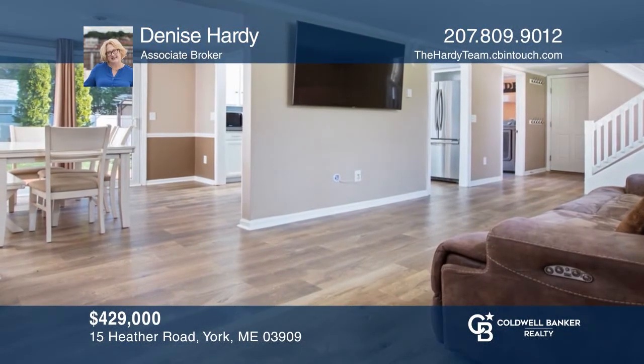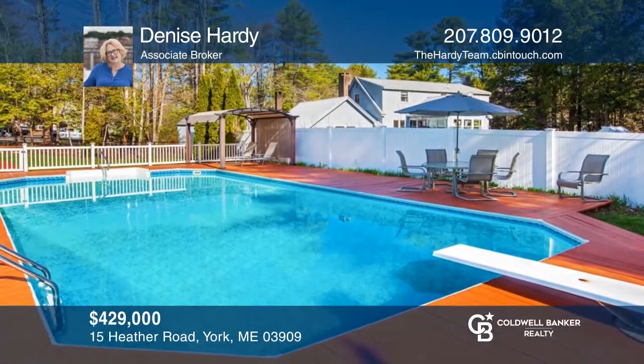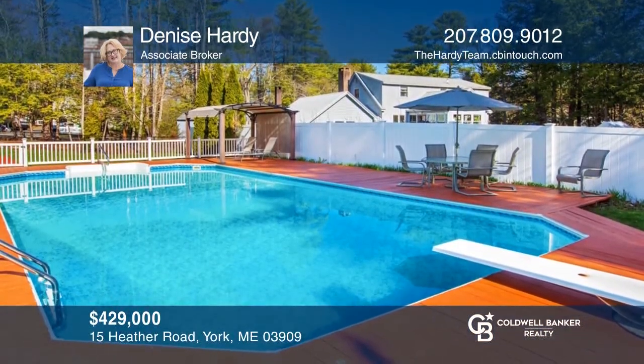Enjoy southern coastal Maine at its best in this updated split-level home with four bedrooms and two-and-a-half baths. Come see it today with Denise Hardy.